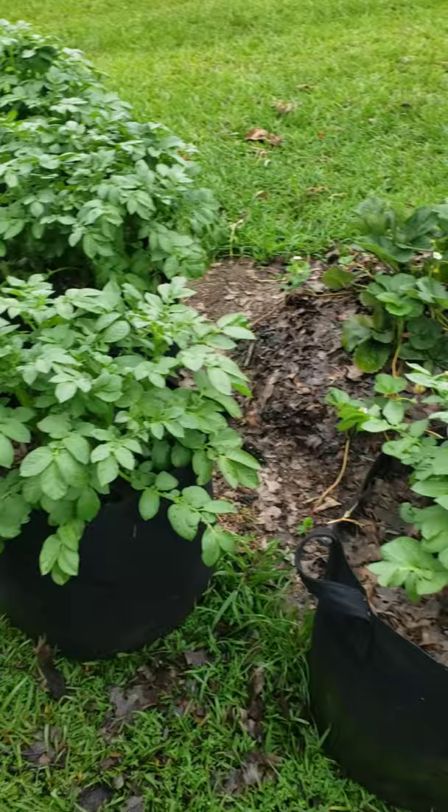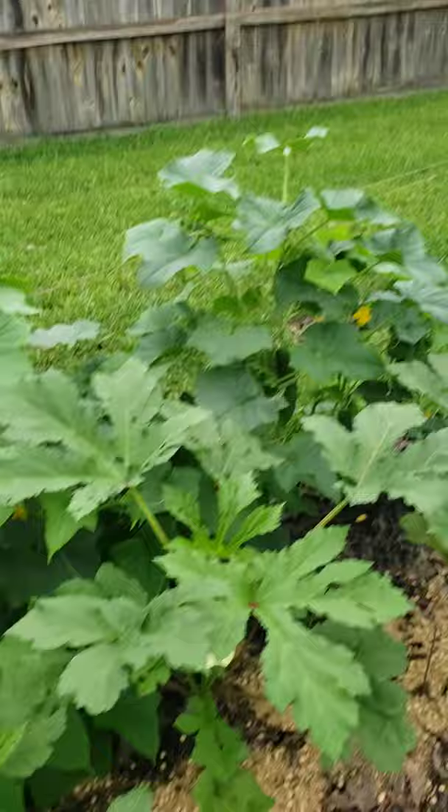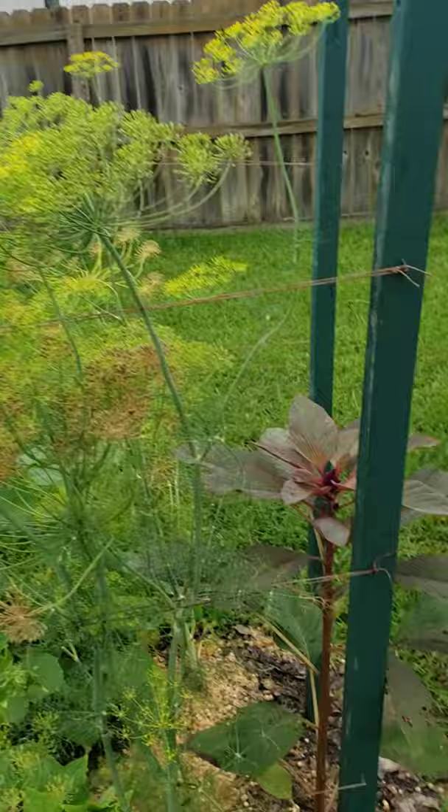There's my potato grow bags. Got strawberries over here too. On this side, here's my dwarf green okra — Garden Sweet. Burpless cucumbers and straight eight. And I'm letting my dill go to seed so I can start a bunch more.